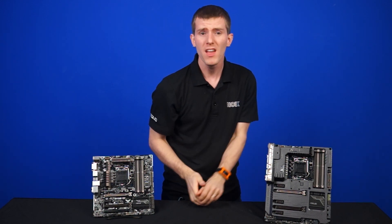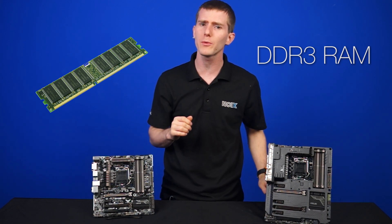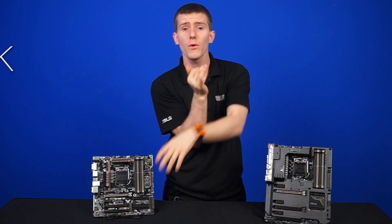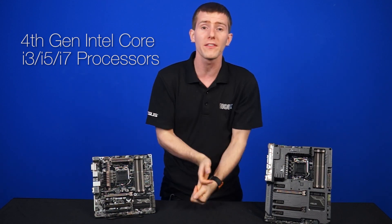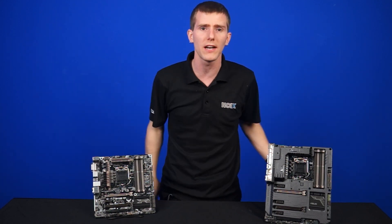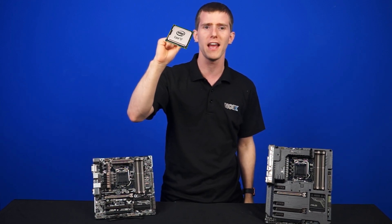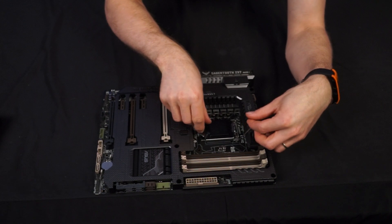Nothing changes for you. The Z97 chipset still uses DDR3 and is fully backwards compatible with any existing processors. That means for your 4770K, 4670K, or whatever other 4th gen Intel Core i3, i5, or i7 processor, it'll all just work right out of the box. I've got an existing Haswell processor here and, as you can see, it fits right in without a problem.